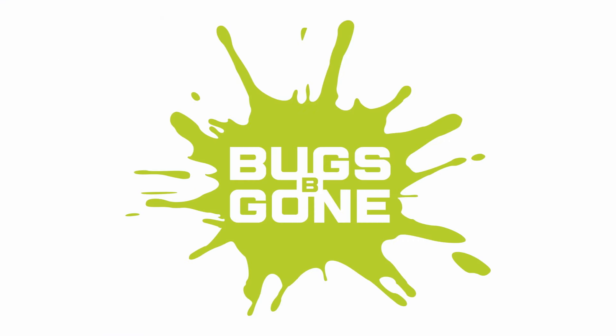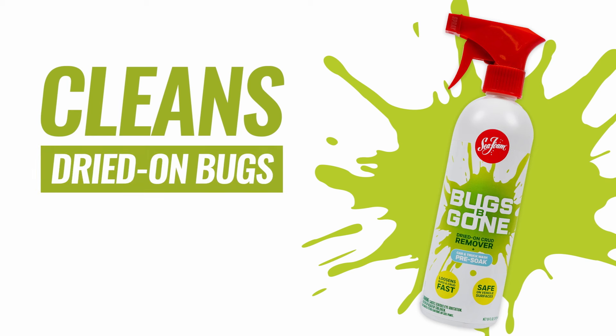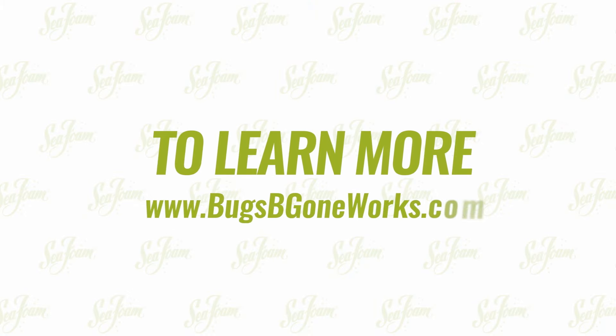Bugs Be Gone from Seafoam. Cleans dried on bugs and easy to use. To learn more, go to BugsBeGoneWorks.com.